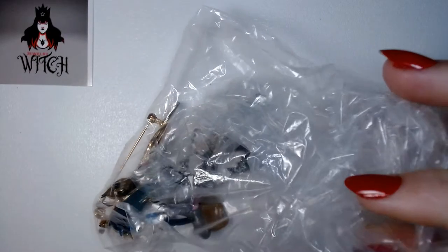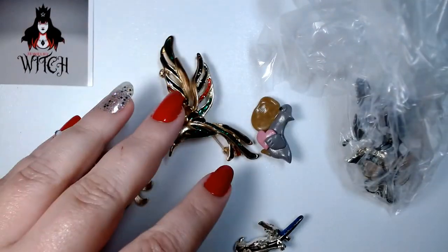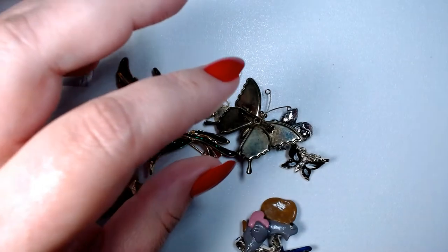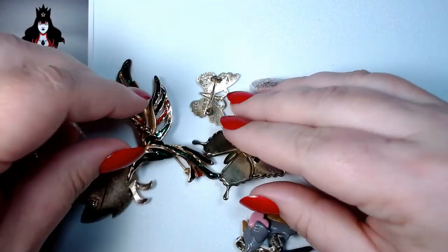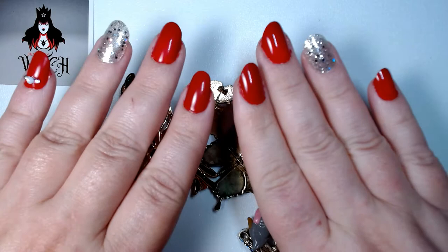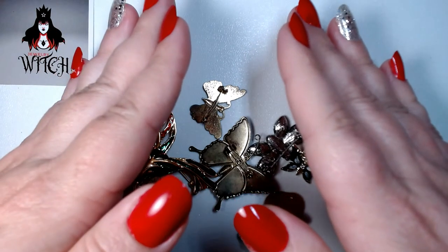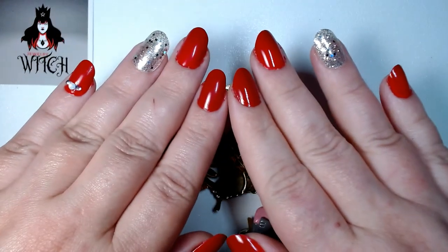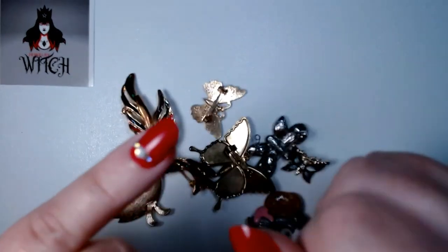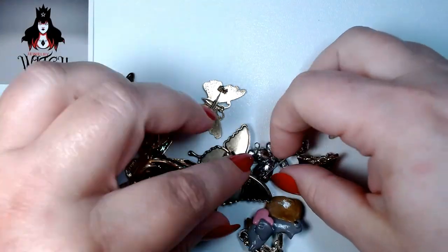Now I have another bag of brooches — let's see what's in this one. I was talking about reusing things and not letting things go to waste. You might notice I did my nails — they're very messy because I'm not an expert, but I used the leftovers from three different sets of nails. I just glued them on, cut them down, filed them, and painted them. A very cheap way to do your own nails.